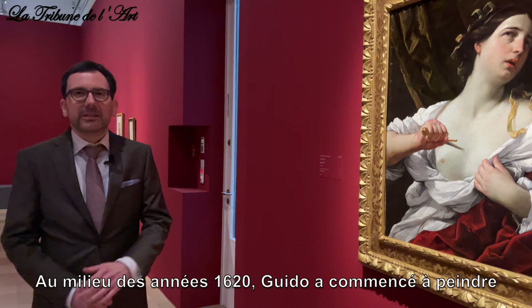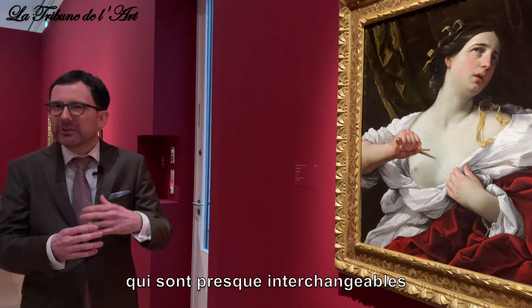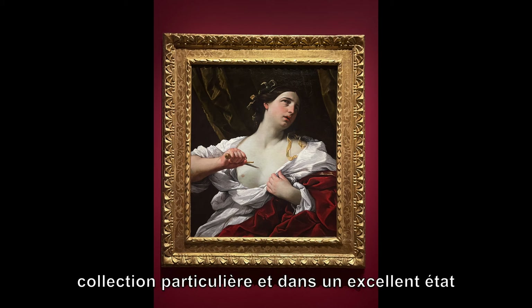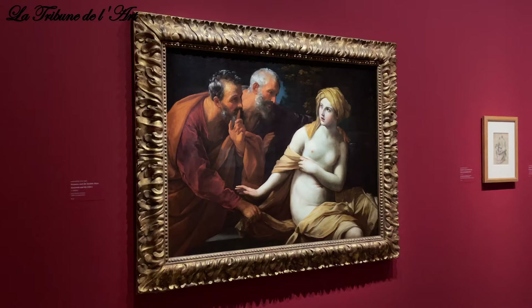In the mid-1620s Guido started to paint one of his most favored subjects: Lucretia and Cleopatra, which are almost interchangeable with each other. We brought together a group of three paintings that are more or less the prototypes that have been copied so often, among them this painting from a private collection in beautiful condition showing the suicide of Lucretia.